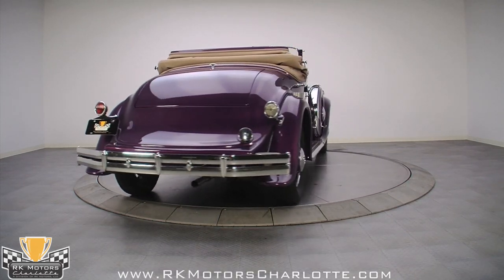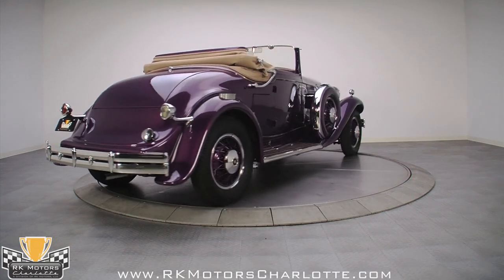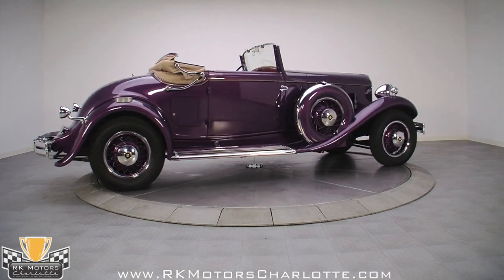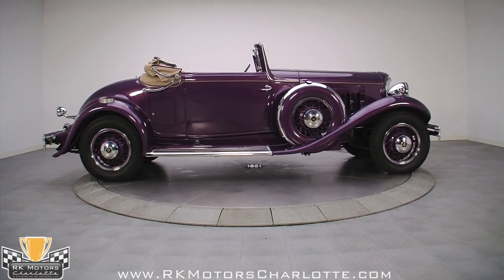Nowhere is the classic long hood, short deck styling more pronounced than on this Royale convertible coupe, whose proportions suggest great power and speed — and it's really not merely a suggestion.